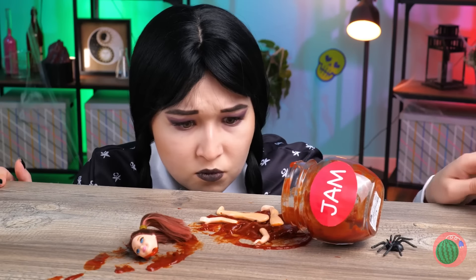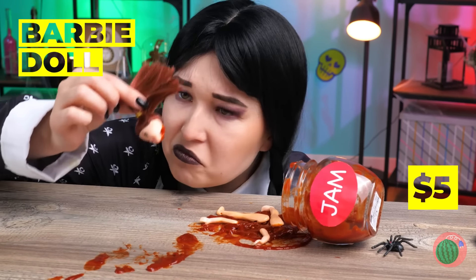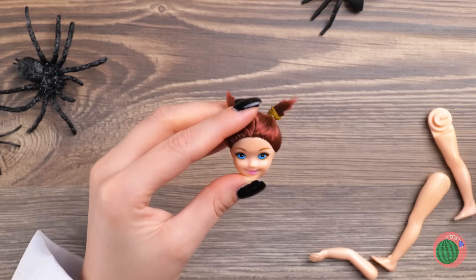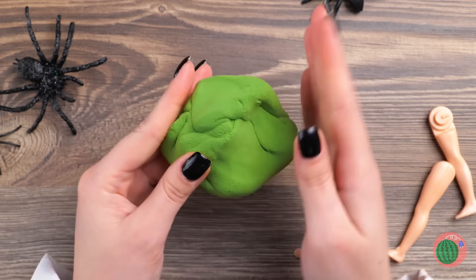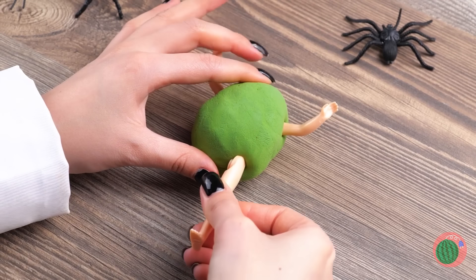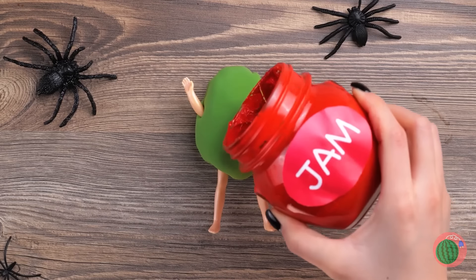What have we here? Spiders? Doll's heads? Seems normal. Wait a sec, is that jam? Not bad. Grab that doll head. Pigtails are Wednesday's thing, so let's just cover you up with clay and add all these loose doll pieces. Now let's cover it up with jam.